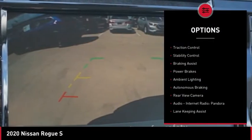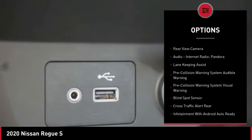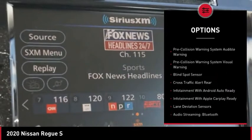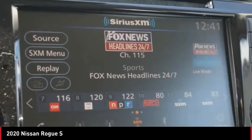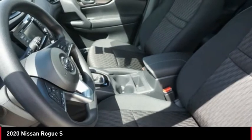Power windows with safety reverse, front spoiler, traction control, stability control, braking assist, power brakes, ambient lighting, autonomous braking, rear view camera, audio, internet radio, Pandora.